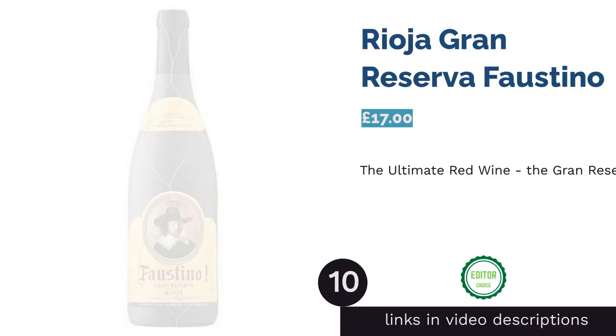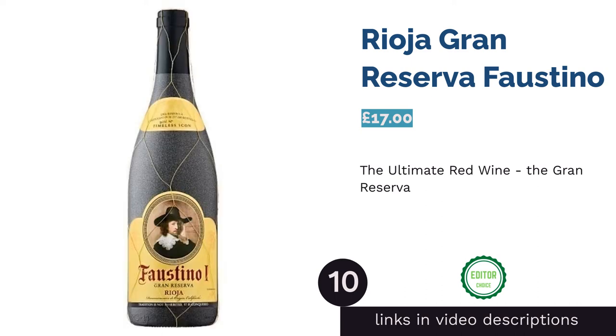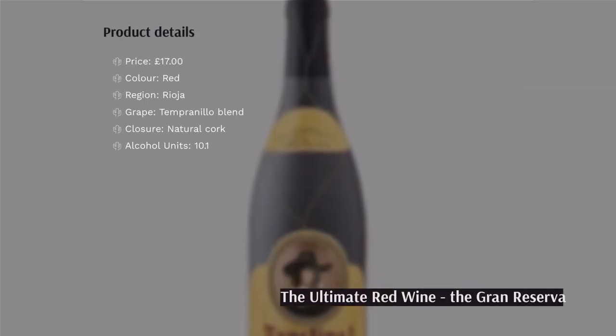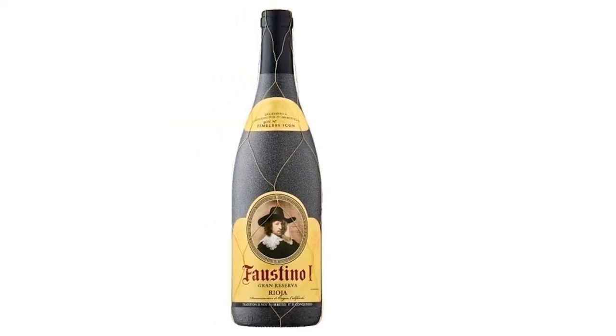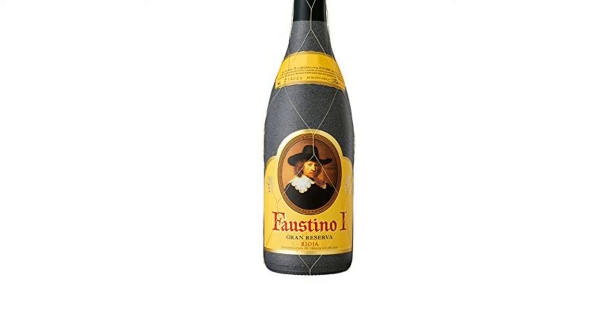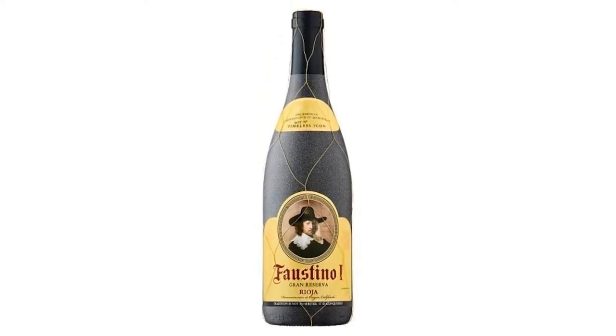The next product is Rioja Gran Reserva Faustino. This is by far the best wine on our list. A gran reserva, it's aged in the barrel for at least 26 months and refined in the bottle for eight years. This helps to enrich the flavors and blends, creating a journey of deep cherry which soon twists into sweet notes of vanilla, spice, and ripe fruit. This Spanish wine is a tasting experience that you simply cannot miss.